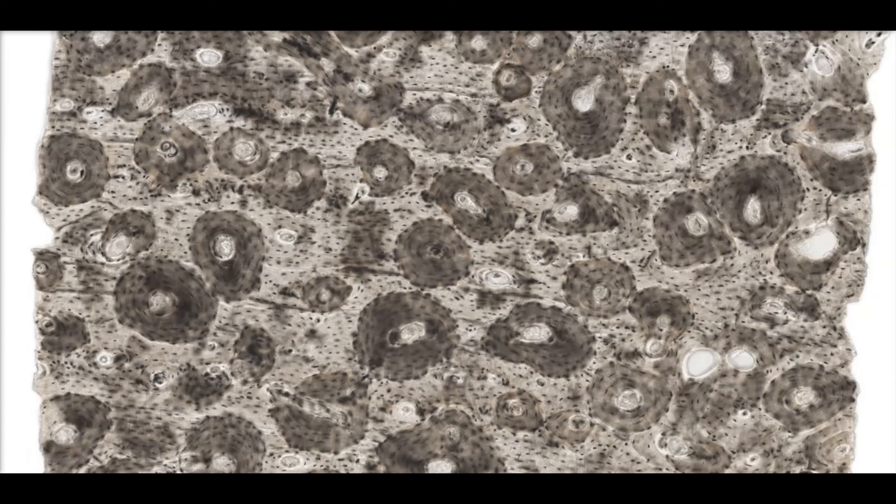The last specialized connective tissue we'll be covering in today's lab is compact bone, also called cortical bone. This type of bone is thick, dense, and highly organized. Notice all of the ring-shaped structures that look like tree trunks — these are called osteons and serve as the structural and functional unit of compact bone. Compact bone supports and protects soft tissues and serves as an attachment site for muscles and ligaments. It also forms the outer surface of bones.